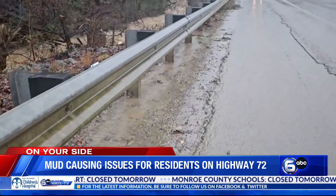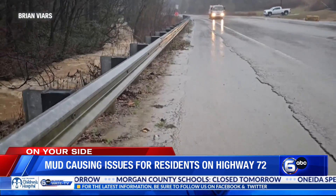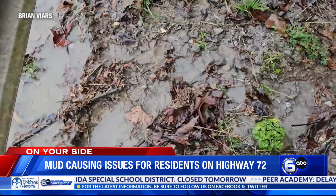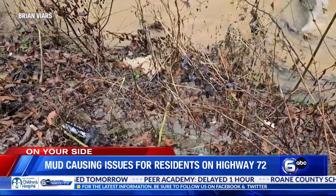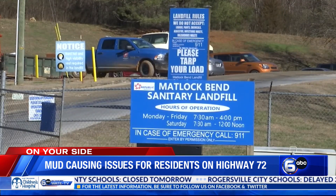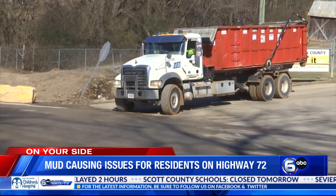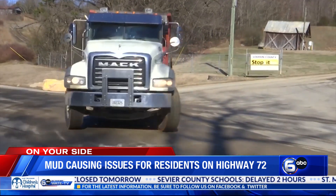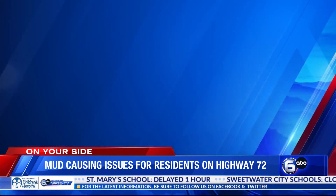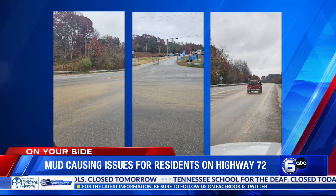When it rains, a section of Highway 72 becomes muddy in front of the Matlock Bend landfill, operated by Republic Services. An investigative study by an environmental company hired by the landfill found discolored and sediment-filled water flowing into a nearby creek. The Matlock Bend sanitary landfill is less than a mile west of I-75. The dump serves several cities, including all of Loudoun County. Prior to leaving the site, trucks go through a tire wash, but it doesn't wash away all of the mud — and as you can see, the mud is on the tires, and it ends up on Highway 72.